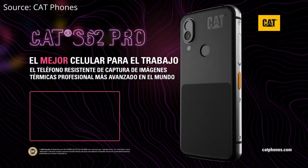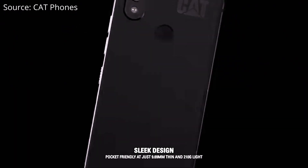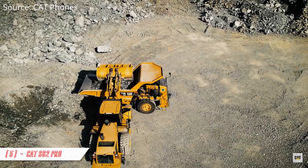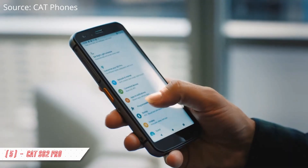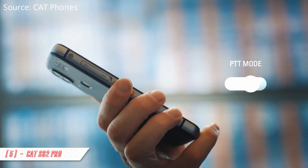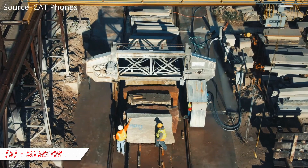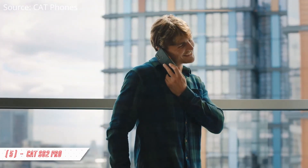Take a look at this phone for example. This is the CAT S62 Pro smartphone designed by CAT. The company is known for making heavy duty machines from trucks to excavators and so on. But surprisingly, CAT also has its own smartphone. The CAT S62 Pro is mainly designed for construction workers and people who work in construction fields.